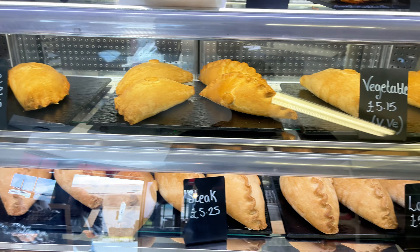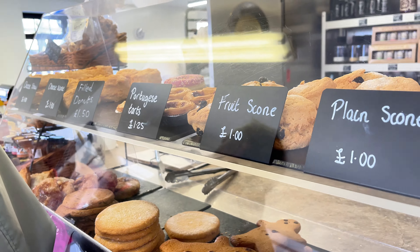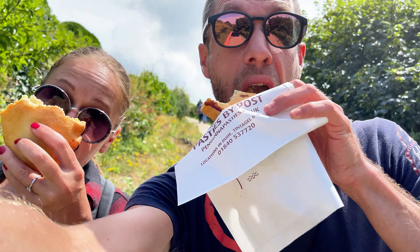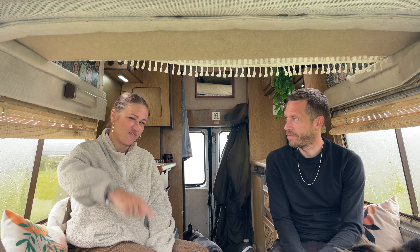Grab a pasty as well — defo grab a pasty. And if you're veggie, they have some awesome veggie options. They're huge. Did you know on Cornish pasties, where they have the thick braid of pastry around the outside, it's because the miners used to take a Cornish pasty for their lunch and obviously had filthy hands, so they used to hold onto the crust. And even back in the day, they used to do half and half and have a dessert on one side. A little fact for you.